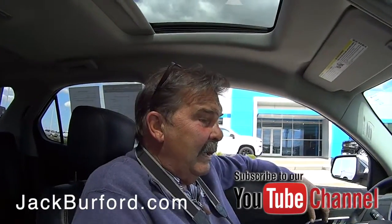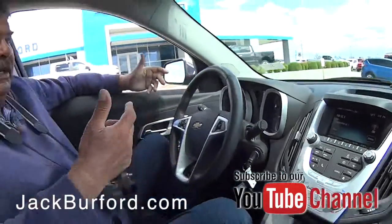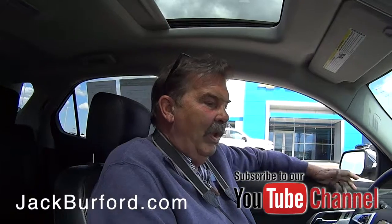This is an LTZ. It was bought here originally five and a half years ago. It's been serviced by our award-winning service department like 14 times. Cool. Really good customer had it.